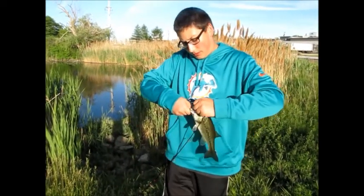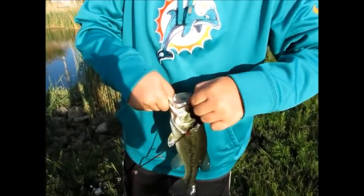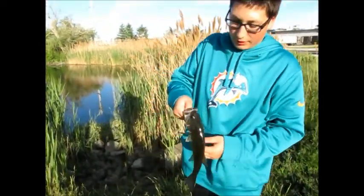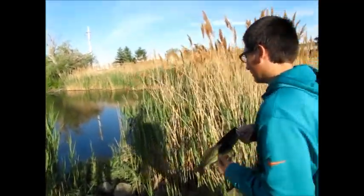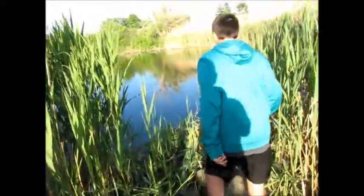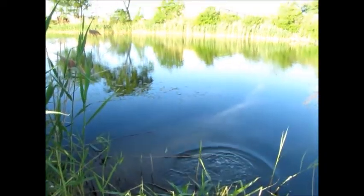Jared's got a nice fish he just caught. What'd you catch it with? A Gulp Nightcrawler in watermelon red color. He got the hook out. Hold it up — there you go, that's a nice fish. Let's take it down for the release. And there he goes.